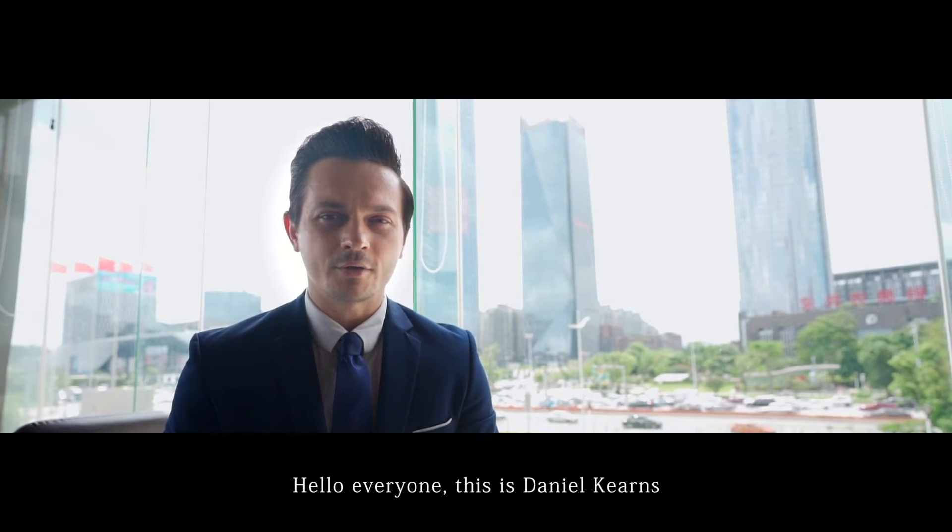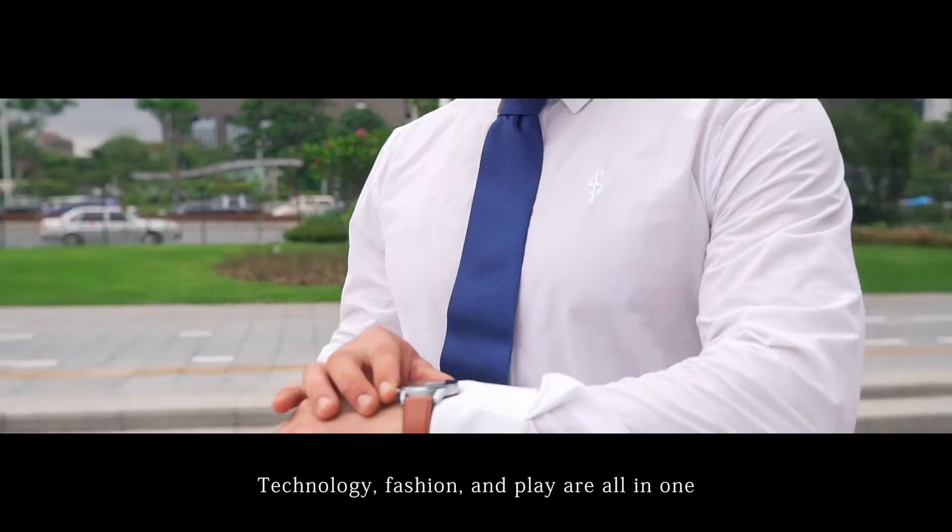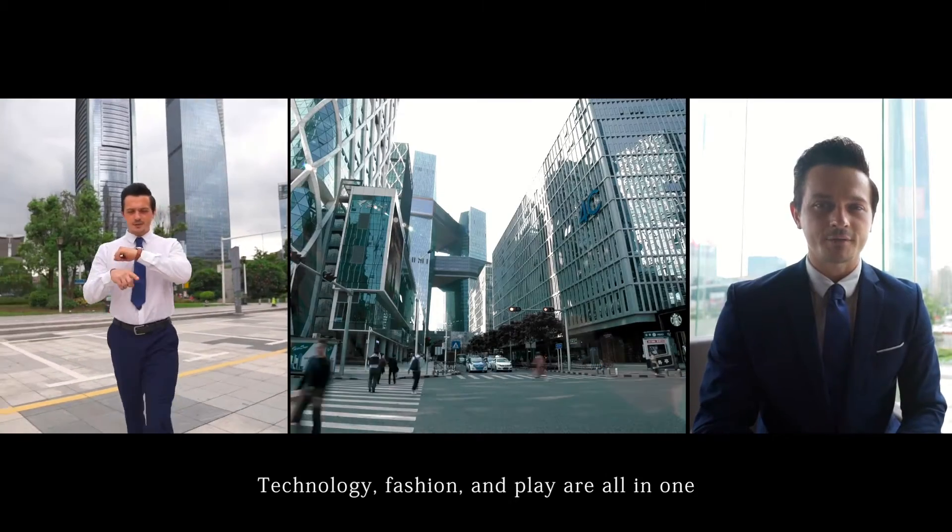Hello everyone, this is Daniel Kearns, Design Director of DT Series. Technology, fashion and play are all in one — it's my interpretation of this series.